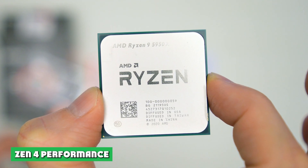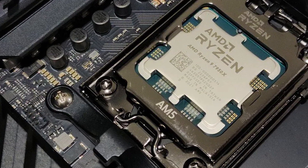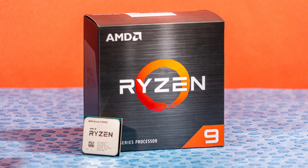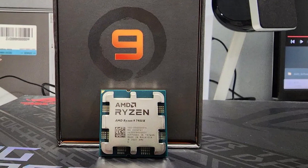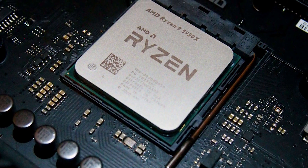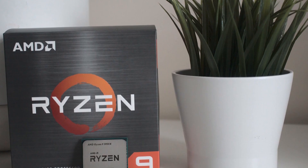Zen 4 Ryzen 7000 Series CPUs were unveiled scoring huge points and ultra-fast frame rates in both synthetic and real-world benchmarks. The event focused primarily on the Ryzen 9 7950X and its huge lead over the competition's Intel Core i9-12900K. Not only is the Ryzen 9 7950X up to 62% faster than the 12900K, but it also delivers all this performance at much better power efficiency, rated as 47% more power efficient than the Core i9-12900K.